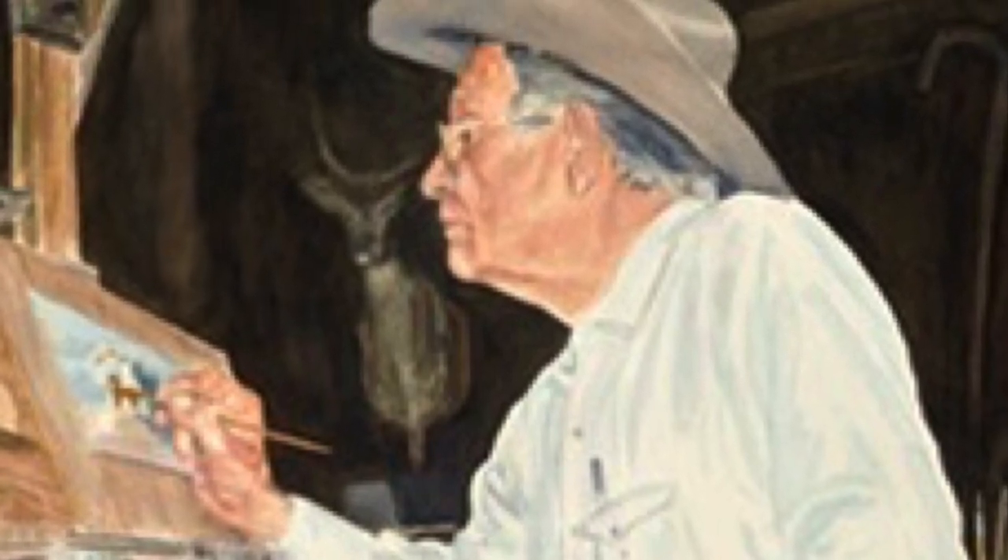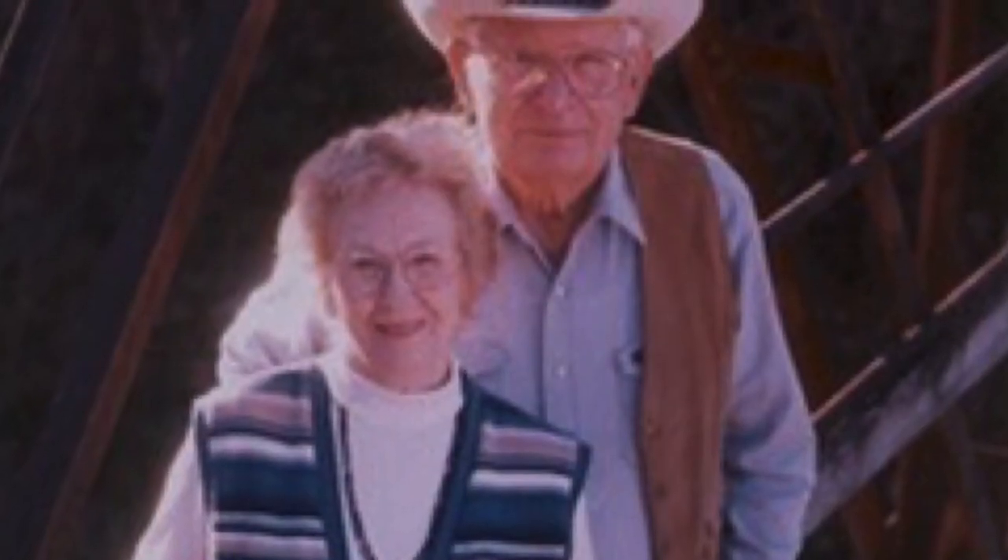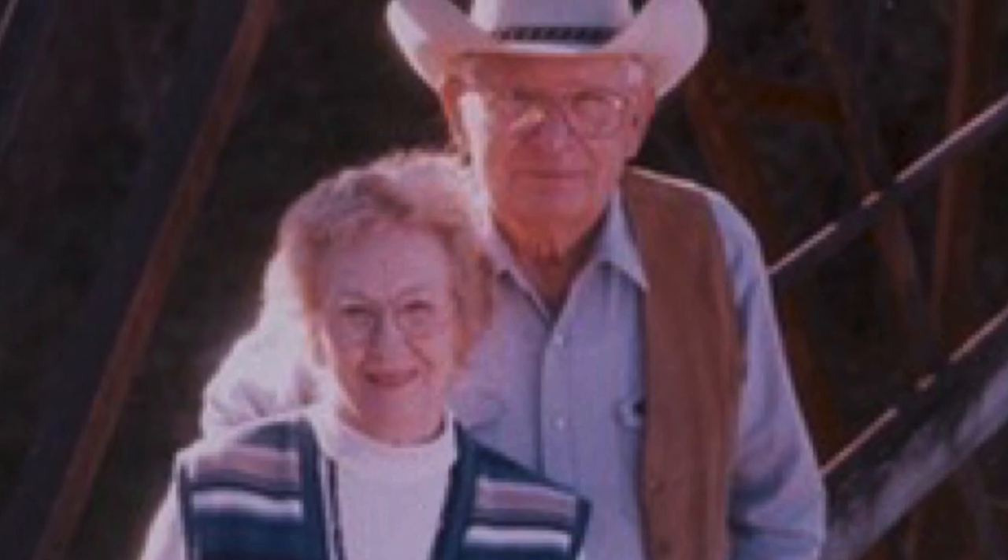After 1953, he had to make a choice. "I had to give up ranching or art one, and the art was paying a lot more than ranching." He and his wife moved to Colorado where he pursued his passion in oil painting and bronze sculptures.